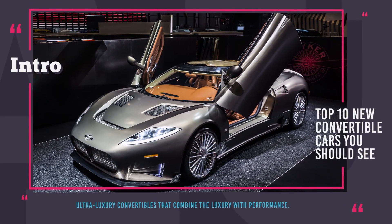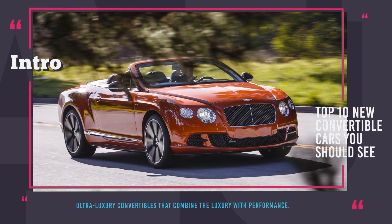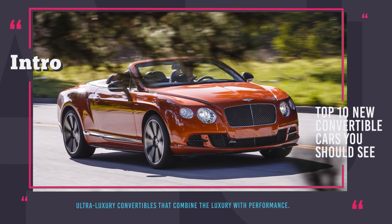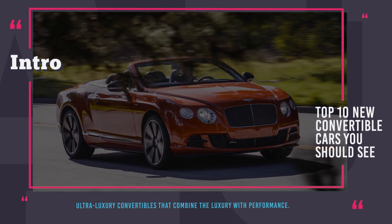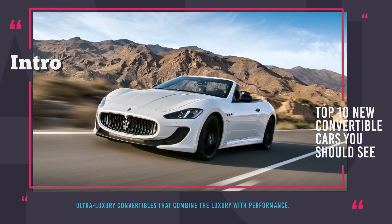Welcome to Automotive Territory! If you're wondering what is the best way to improve any car, we would suggest turning it into a convertible, since any driving experience is enhanced tenfold once the top is off.